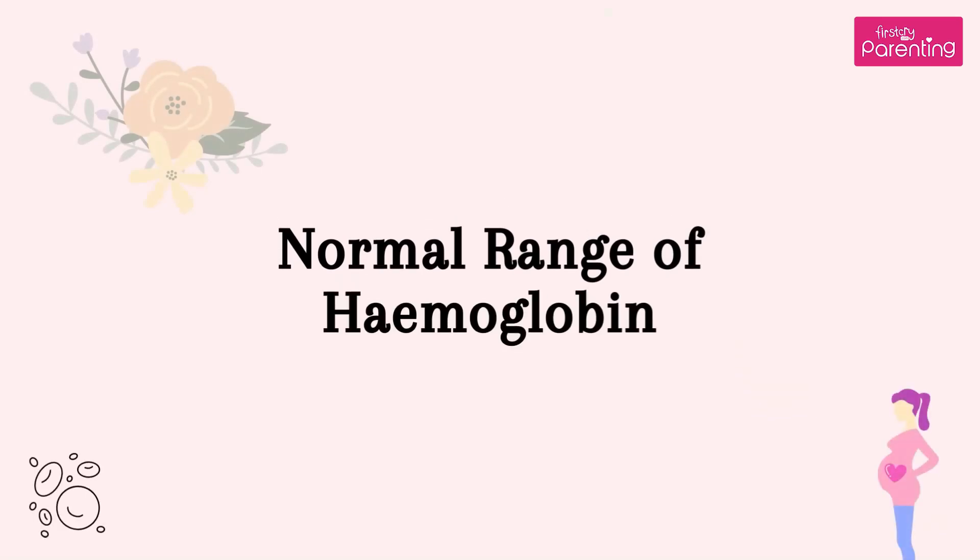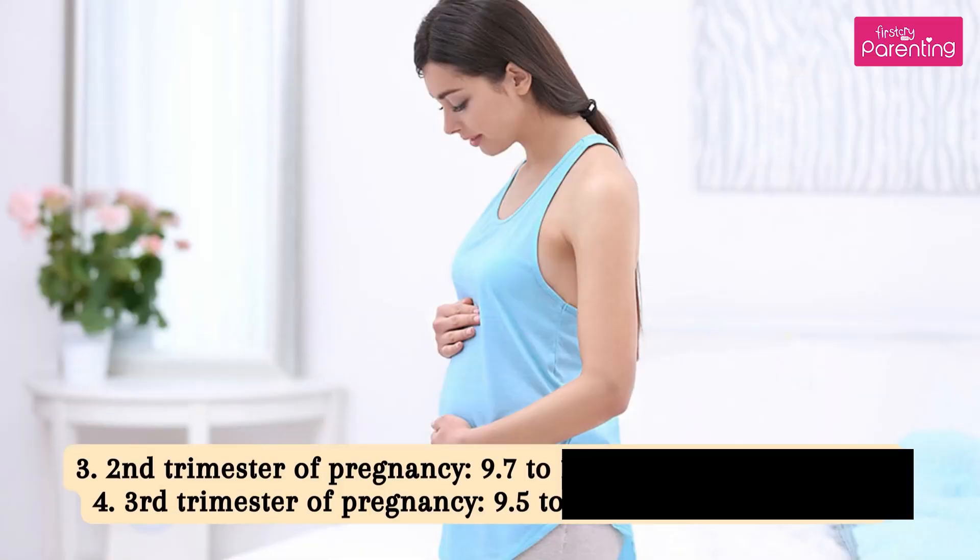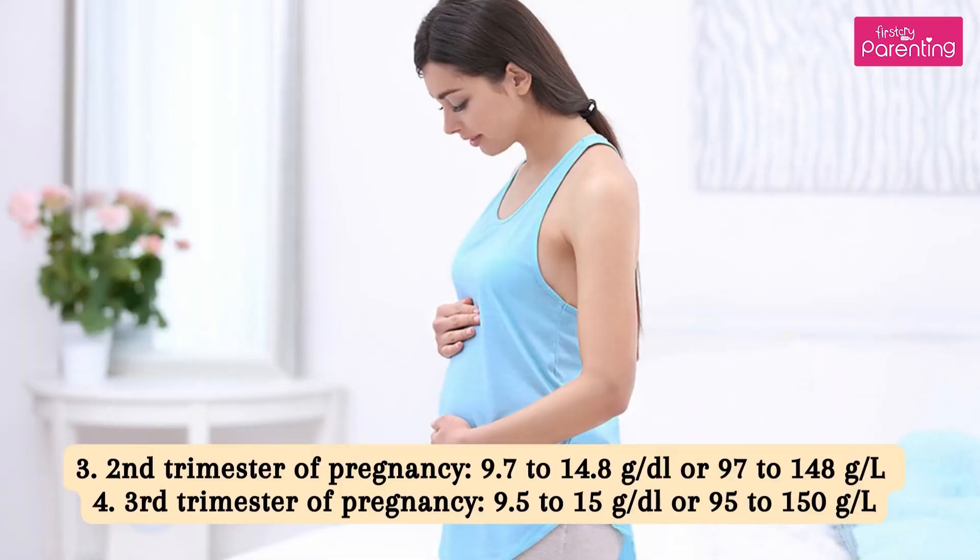Normal Range of Hemoglobin. When not pregnant: 12 to 15.8 grams per deciliter, or 120 to 158 grams per liter. First Trimester of Pregnancy: 11.6 to 13.9 grams per deciliter, or 116 to 139 grams per liter. Second Trimester: 9.7 to 14.8 grams per deciliter, or 97 to 148 grams per liter. Third Trimester: 9.5 to 15 grams per deciliter, or 95 to 150 grams per liter.